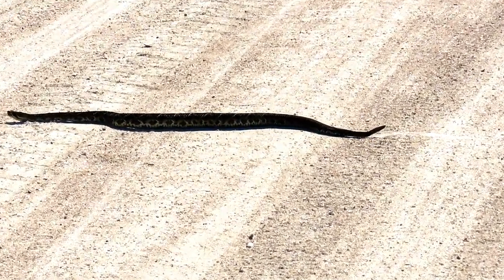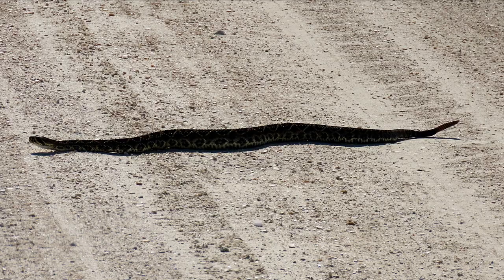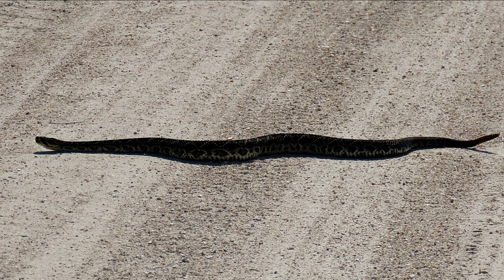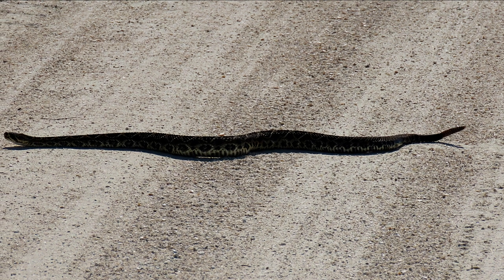Contrary to folklore, the eastern diamondback rattlesnake does not need to rattle before striking. It can lay silently and motionlessly and then strike without the usual buzz from its rattle. Eastern diamondback rattlesnakes that rattle are more likely to be heard, seen, and killed than those individuals that remain silent.